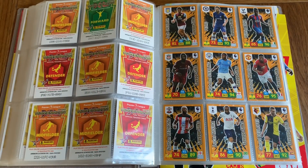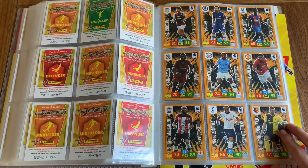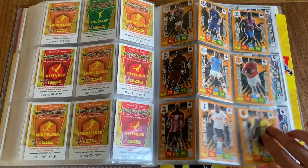Moving on to Savage Skills — probably one of my favourite cards in this collection. We've got Grealish, Pedro, Zaha, Mane, Sterling, Martial, Redmond, Moura, and Delfieu.